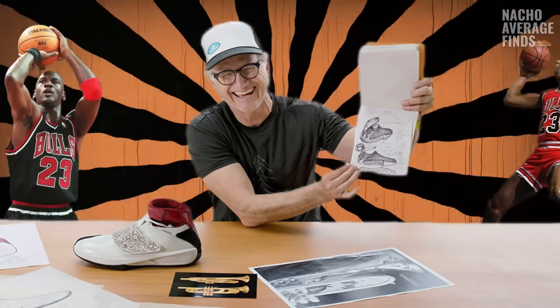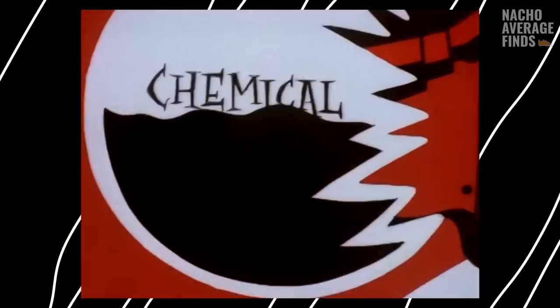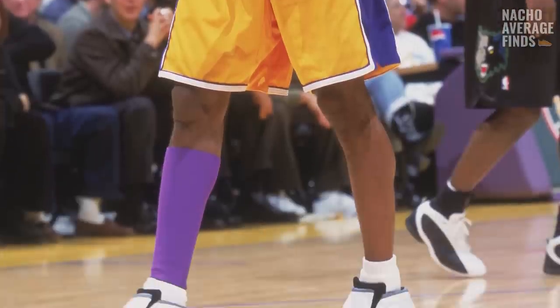We as sneakerheads tend to attribute a great deal of Air Jordan's success to either Tinker Hatfield's expertise as a designer or Michael Jordan's legendary skill as a player. But there is another ingredient in Jordan brand's secret sauce that bears acknowledgement — that secret ingredient is the relationship with the player. There are plenty of stories of brands signing deals with star players then neglecting their input and designing a shoe that the player doesn't really vibe with at all.